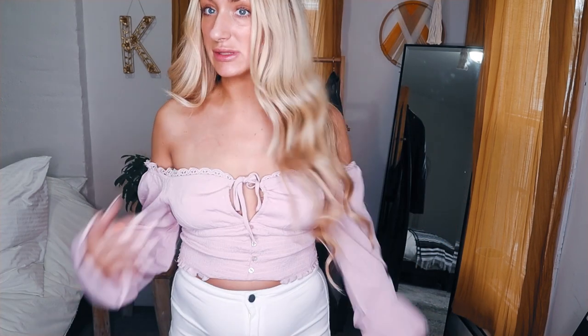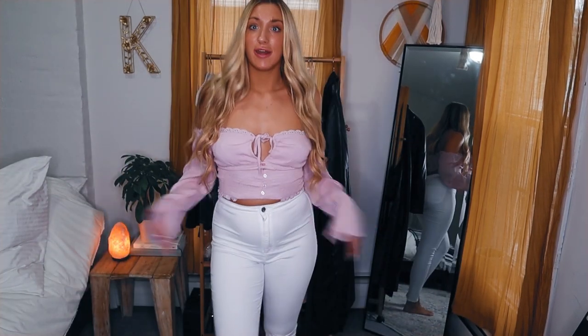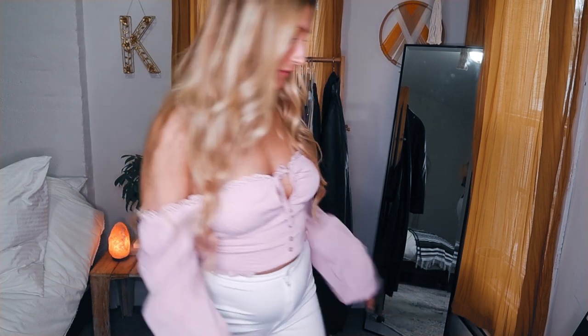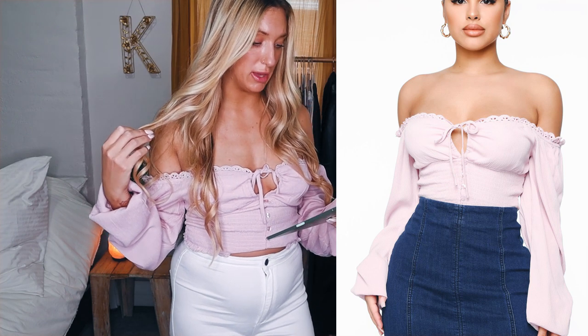I could definitely see myself wearing this — actually, for my birthday I'm going horseback riding and I think this would be such a cute outfit. It's very feminine and girly. Colors are everything, so don't shy away from colors that compliment you, especially in summer. This smocked top is called the I'll See You for Brunch Smocked Top in pink, size large — $18.74.